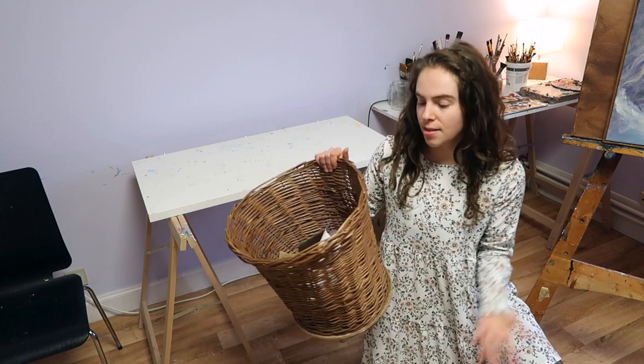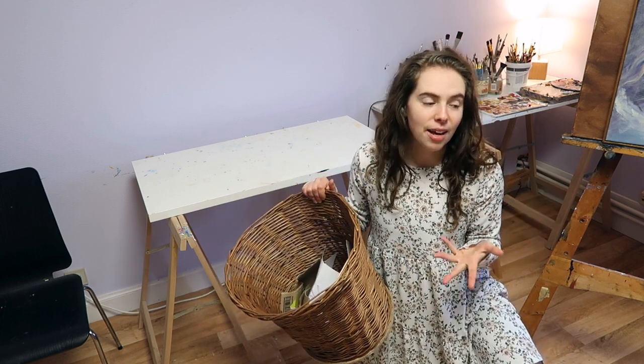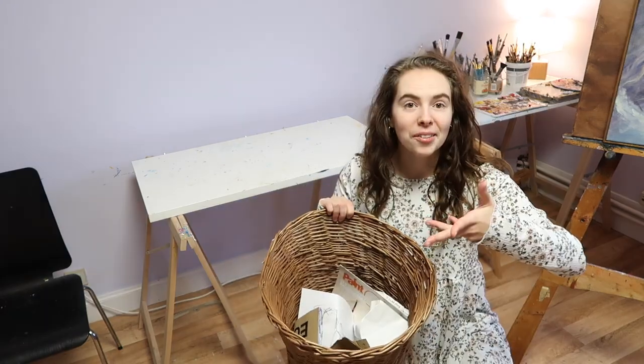First of all, we have a trash basket — super practical for all the trash. I always have things to throw away and I put it on here.